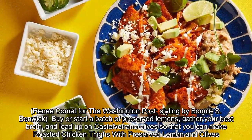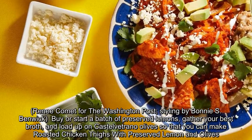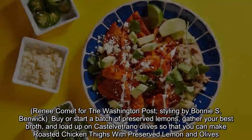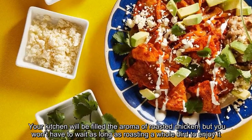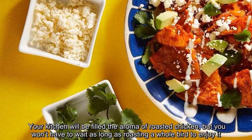Start a batch of preserved lemons, gather your best broth, and load up on Castelvetrano olives so that you can make roasted chicken thighs with preserved lemon and olives. Your kitchen will be filled with the aroma of roasted chicken, but you won't have to wait as long as roasting a whole bird to enjoy it.